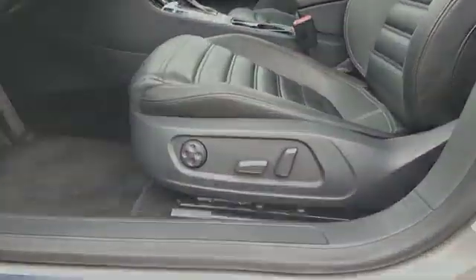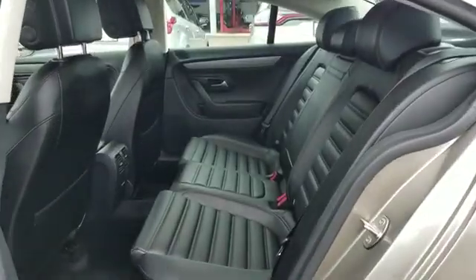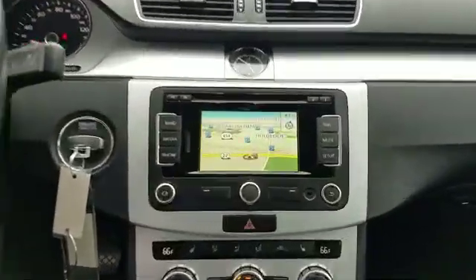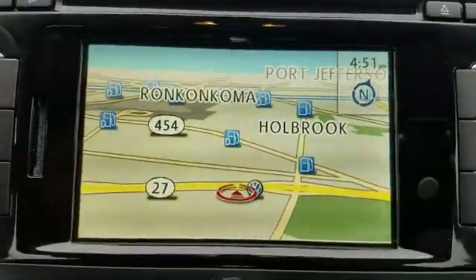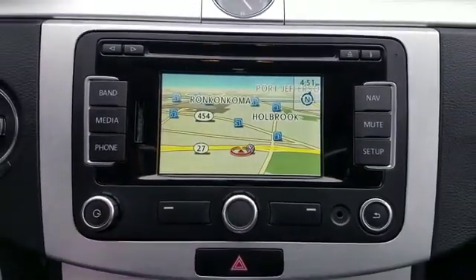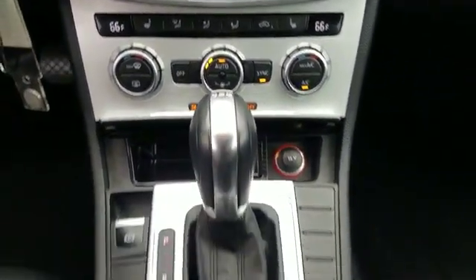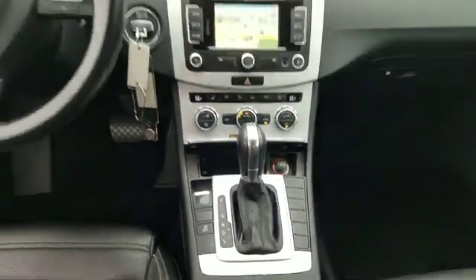Enjoy a test drive and experience it for yourself now. Sayville Ford has been family owned and operated for three generations, over 60 years. Sayville Ford's focus on complete customer satisfaction has earned us a reputation as a leader in the automotive industry.